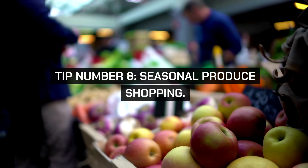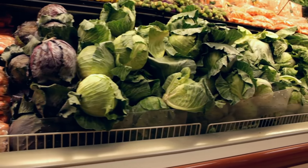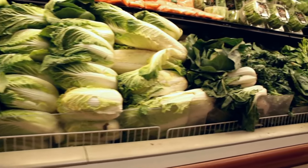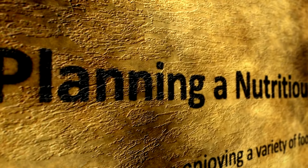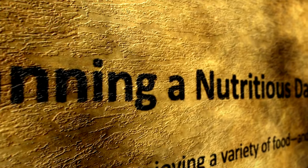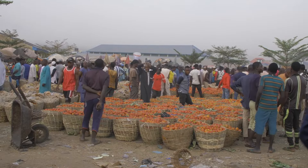Tip number eight: seasonal produce shopping. Enhance your meals with seasonal produce, which is less expensive and fresher than out-of-season counterparts. This might mean adjusting your meal plans according to what's in season, but it also introduces a wonderful variety to your diet throughout the year. Plus, buying locally when possible supports your community's economy.